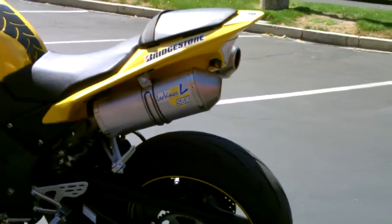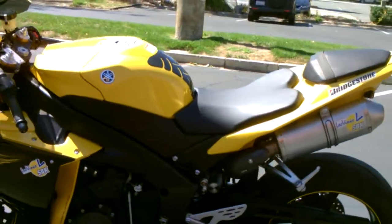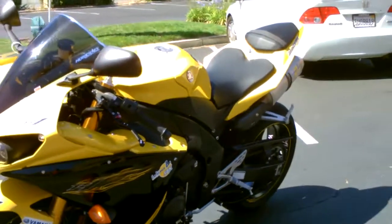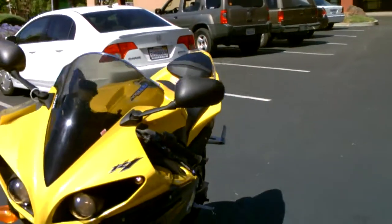Make your superbike dreams come true for just $8,799. Come by, check it out — we have financing available.